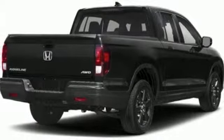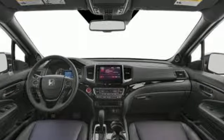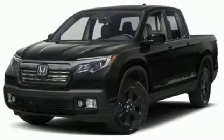Power tilt-down heated mirrors, front heated leather bucket seats, aluminum wheels, gas pressurized shocks, auto dimming rear view mirror, and automatic transmission.